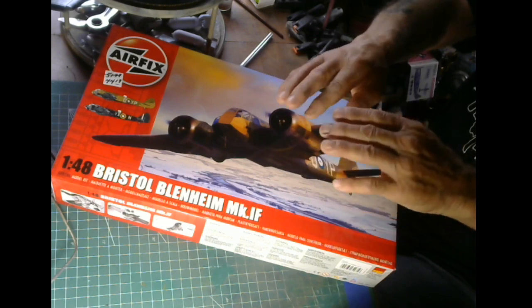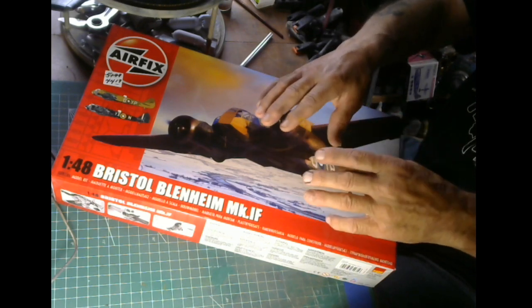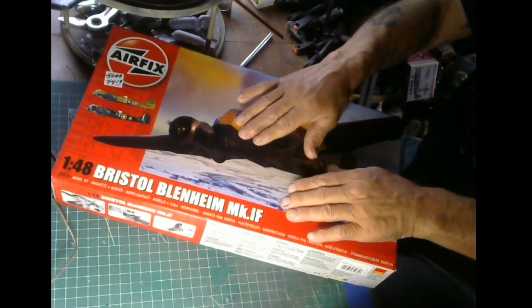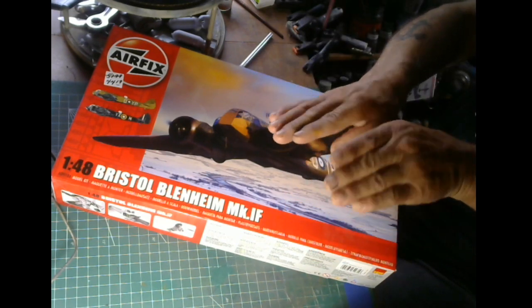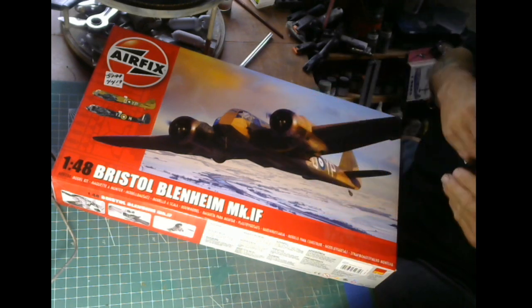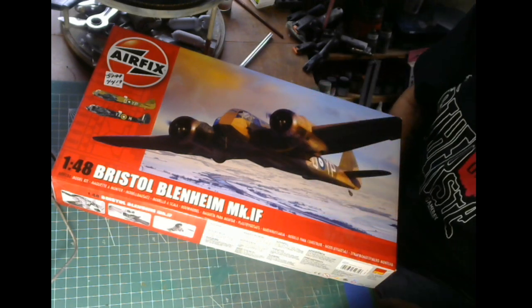That's the RAF - they had to do something quick to convert it into a bomber. So that's kind of a queer bomb bay system that they had, but that's what it was on this bomber.